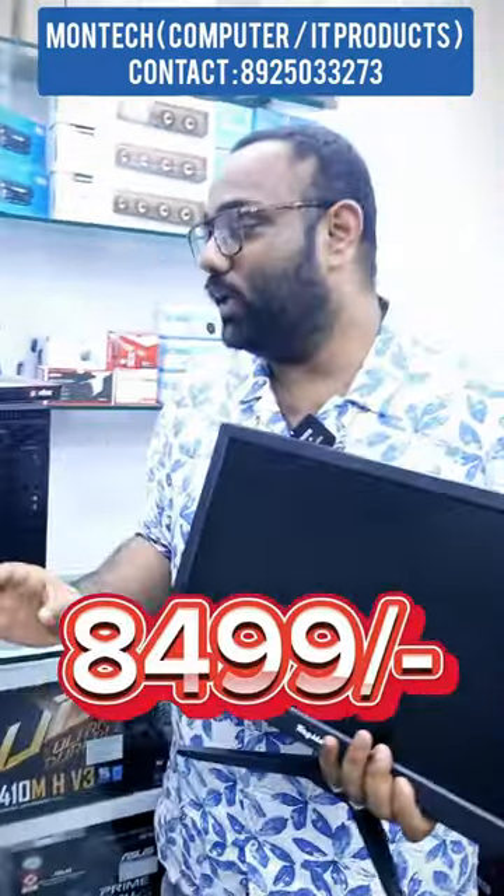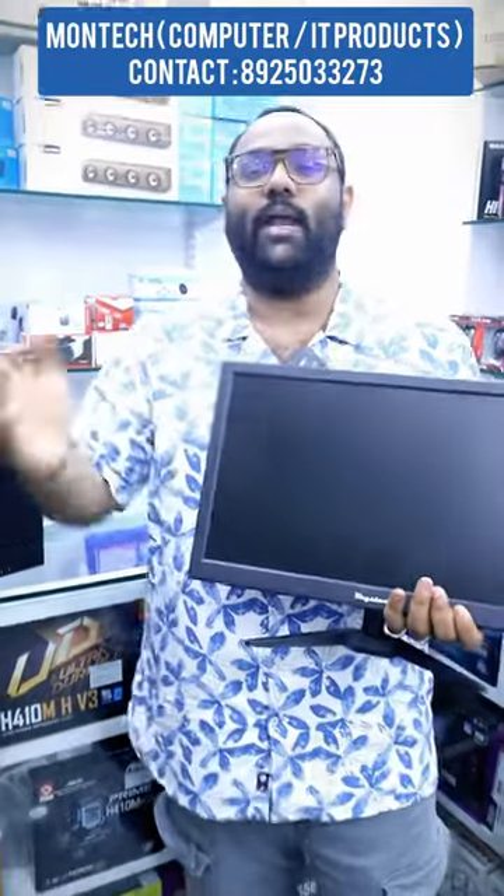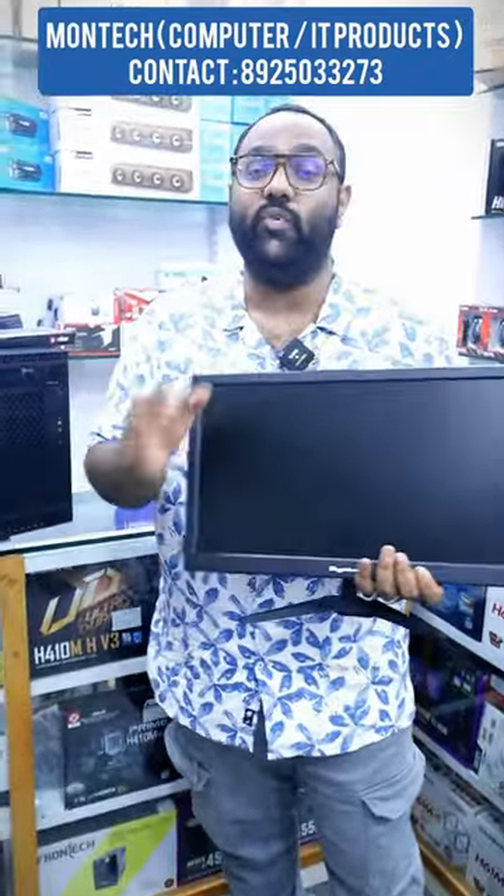The next segment is 849. This is an IE5 processor, 4GB RAM and 500GB hard disk. Now let's see the 849.